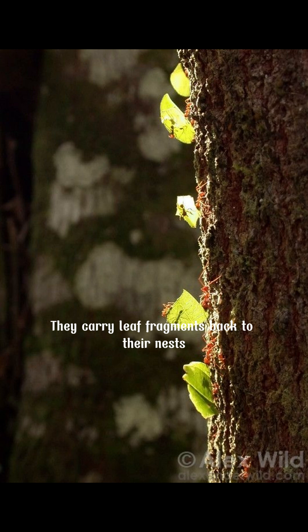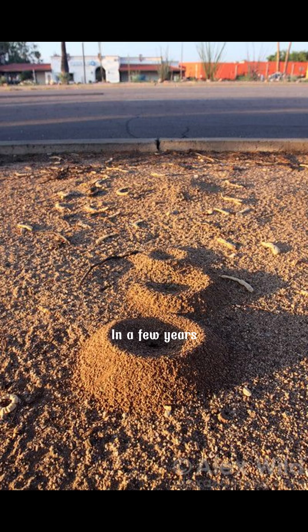They carry leaf fragments back to their nests, chew them into a pulp, and use them to grow a special type of fungus. In a few years, their well-organized colonies can grow to millions of individuals, divided into different castes with division of labor.